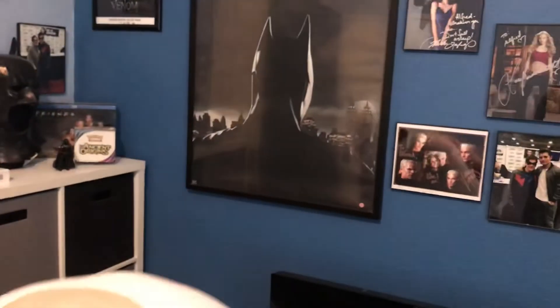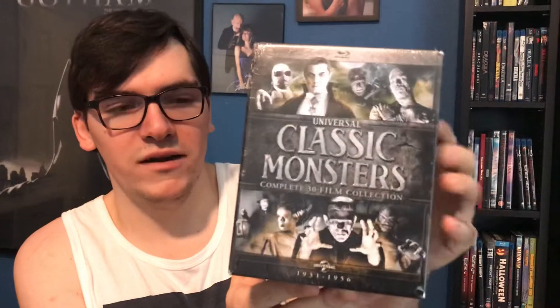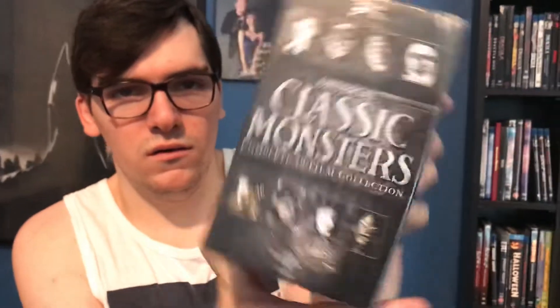What's up guys, it's Movie Warrior back for another horror Blu-ray unboxing. This is a very cool collection box set for the classic Universal Monsters from way back in the day. Here it is — the 30 film collection on Blu-ray, a very nice collector's box which I ordered from Amazon. Here's the front cover with all the monsters, and you got the spine right here.